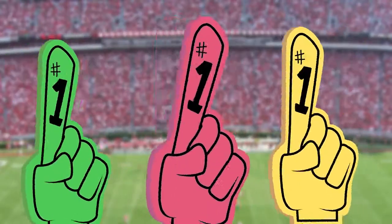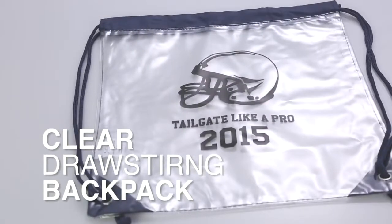There is no other bag like it, so it's sure to score. Cheer on your team with the Touchdown Clear Drawstring Backpack.